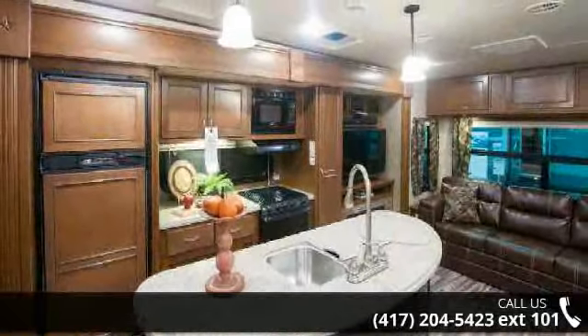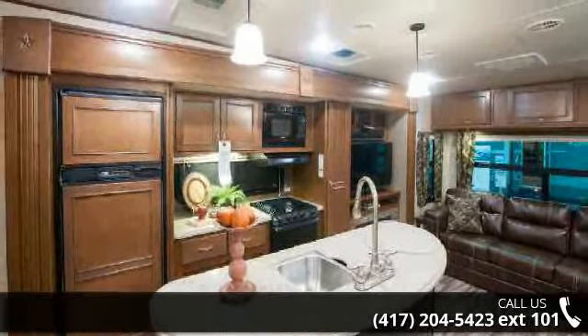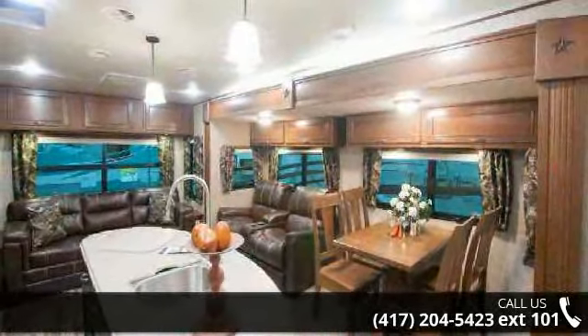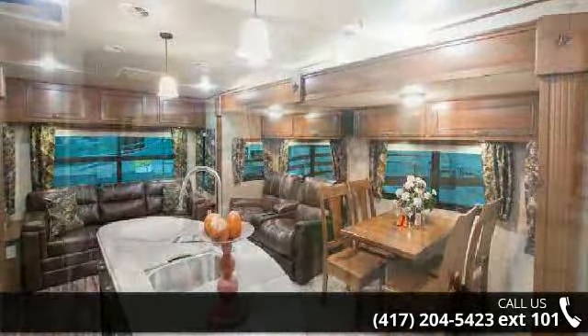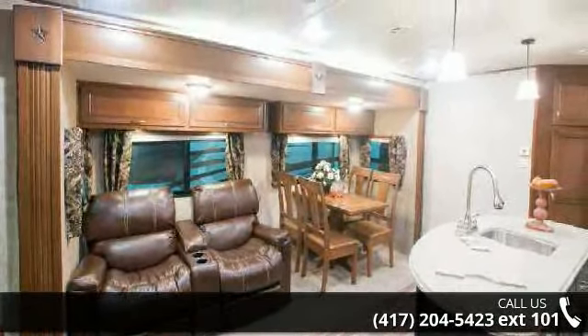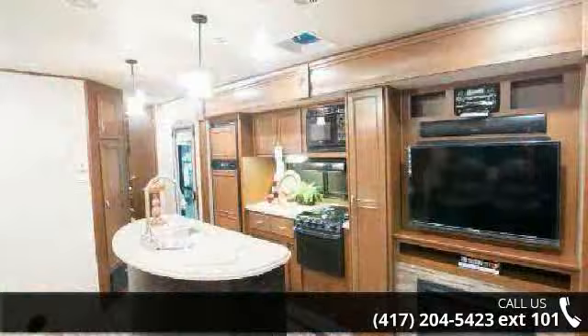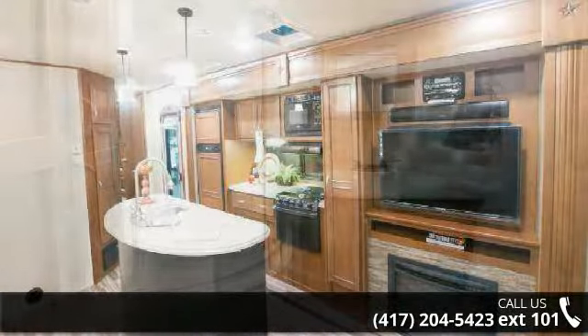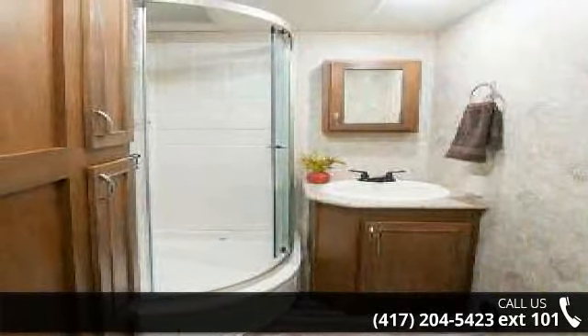Start planning your next trip in this 2015 Open Range Roamer RT-292 RLS. Whether you are planning on vacationing, adventuring or just relaxing, this travel trailer does it all. This unit is perfect for those looking to maximize fuel efficiency but maintain all of the conveniences of a well-appointed, feature-packed RV. An adventure awaits.